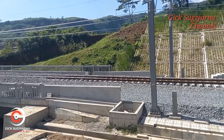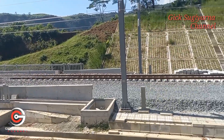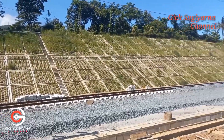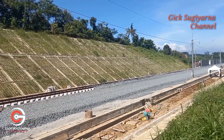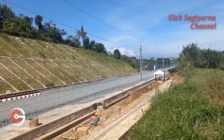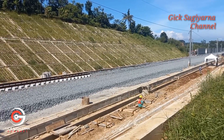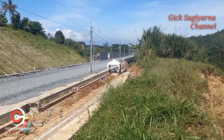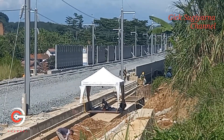Terlihat masih satu jalur rel yang terpasang di sini, yang sebelah selatan atau sebelah kiri dari kamera ini. Ini adalah jalur subgrade yang tidak terlalu panjang, hanya sekitar 100 meter. Kemudian di depan sana sudah ada jalur elevatif lagi, namun tidak terlalu jauh juga.